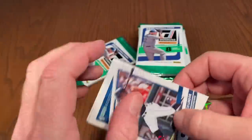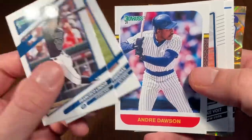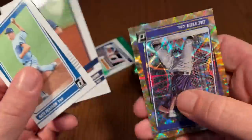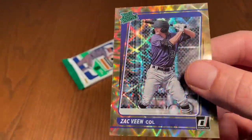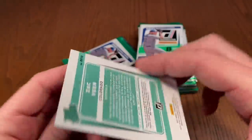Zach Veen on the back — a nice prospect, actually a number one pick, first rounder for the Colorado Rockies. Luke Voigt, Nate Pearson, and we have Zach Veen numbered out of 999 — a rated prospect card, a very nice one right there.